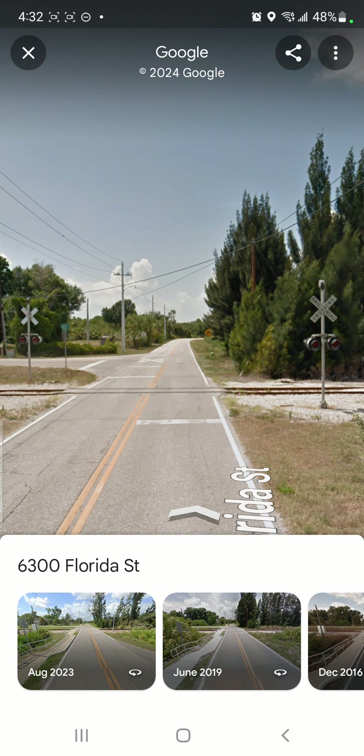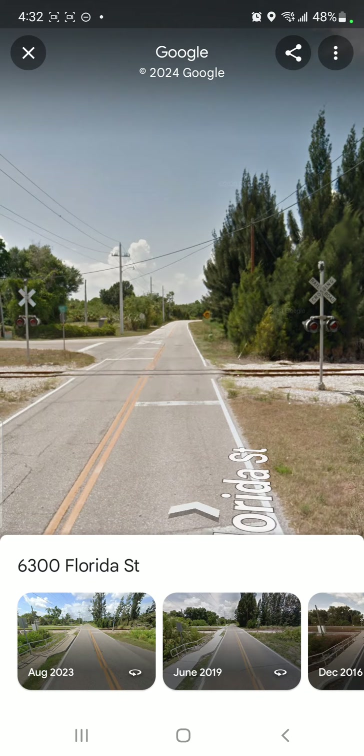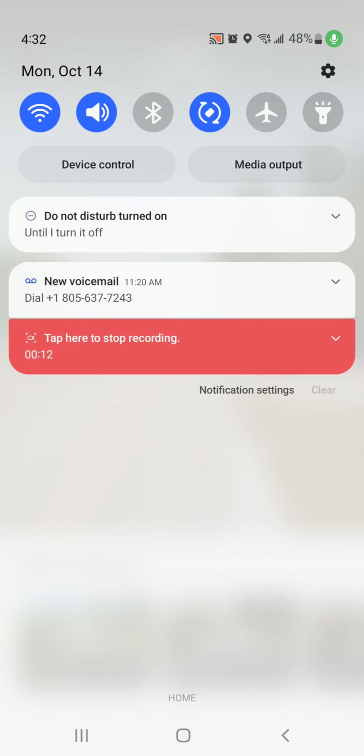Back with another Crossing Digital Info Review video by Jordan and them, with the Florida Street Crossing right here in front of Punta Gorda, Florida. Today's date is Monday, October 14th, 2024.